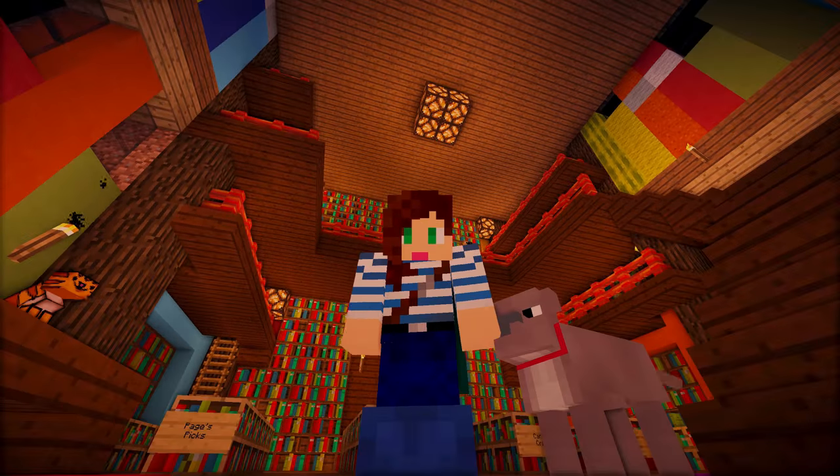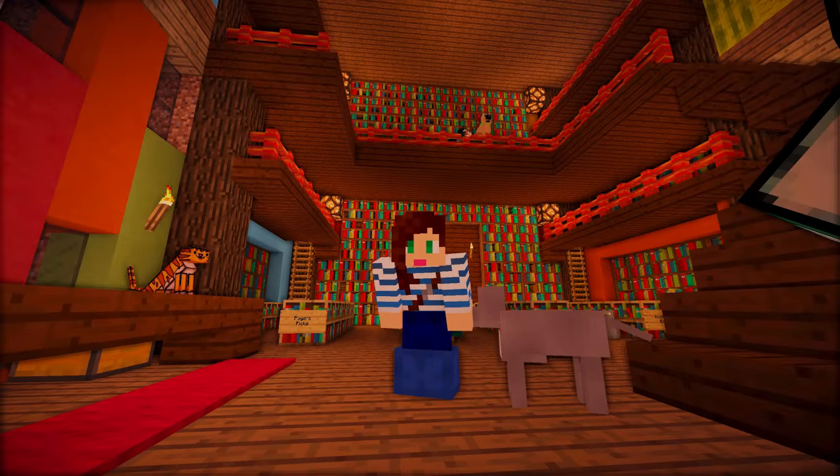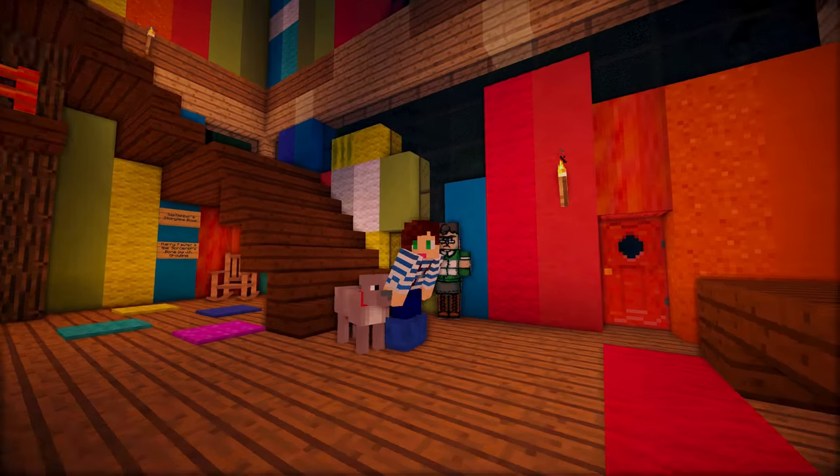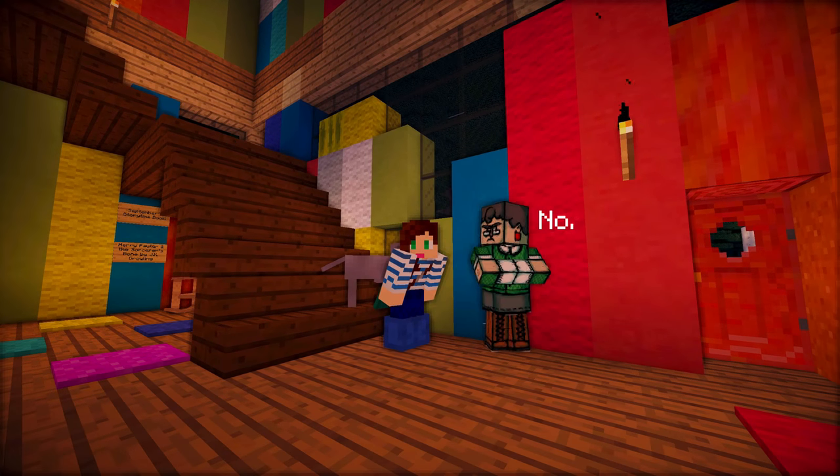Alright guys, thank you so much for watching this episode of DogCraft. I will see you next time, but until then, Paige and Molly love you. Go rescue a dog. You missed me, didn't you? Bye!